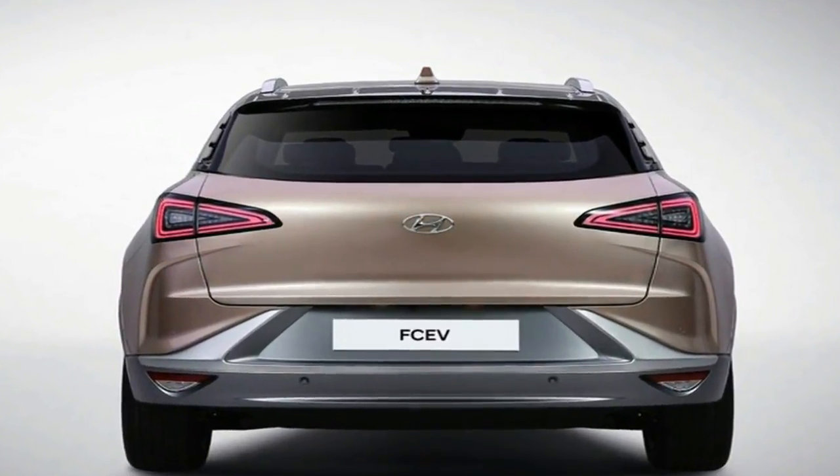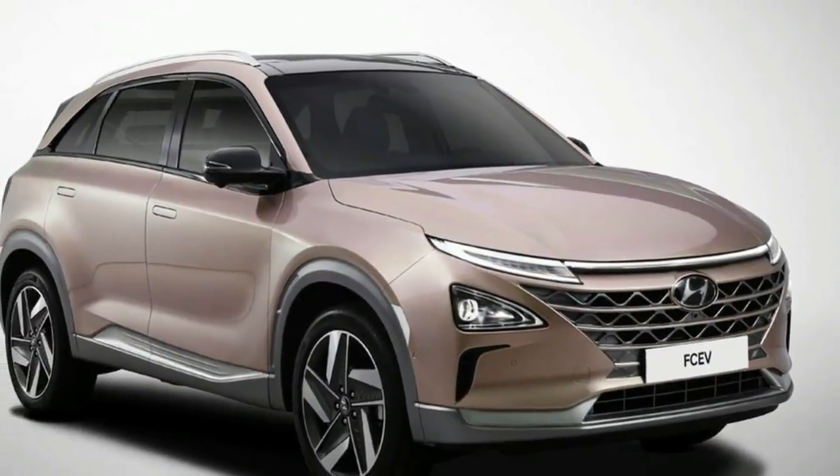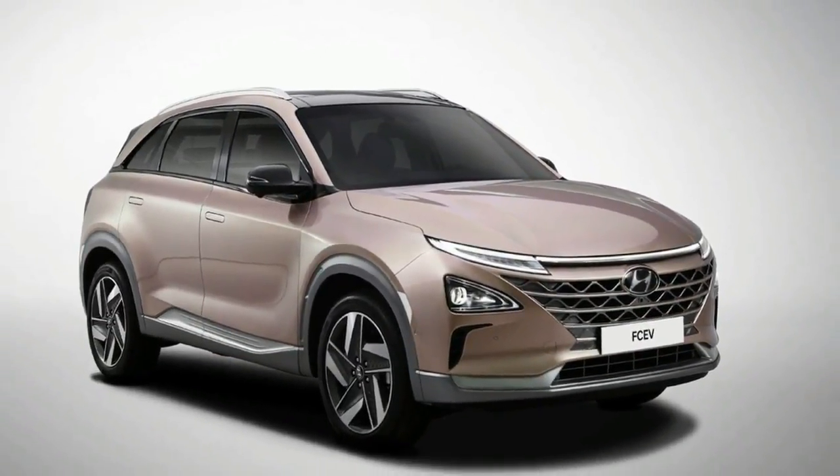Hyundai's vice chairman and leader of R&D, Wung Chao Liang, announced that in a month the automaker will demonstrate a Level 4 version of the Nexo in dense urban traffic.